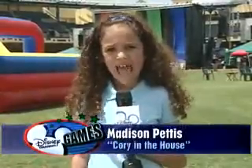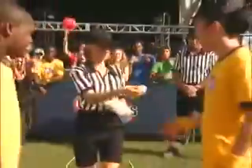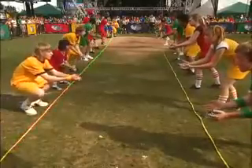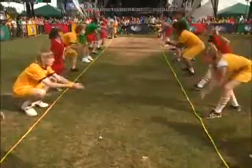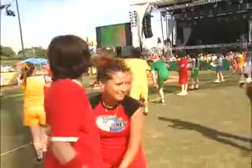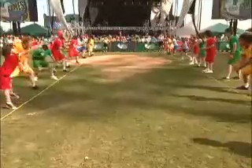Hi, I'm Madison Pettis, and we're at the Disney Channel game for a special behind-the-scenes look at the Extreme Egg Toss. In this game, each team had two pairs of egg tossers. They stood behind the lines marked on the field. With each successful toss, they moved further apart. If the egg broke, the pair was out. Sounds easy — but things got pretty messy.